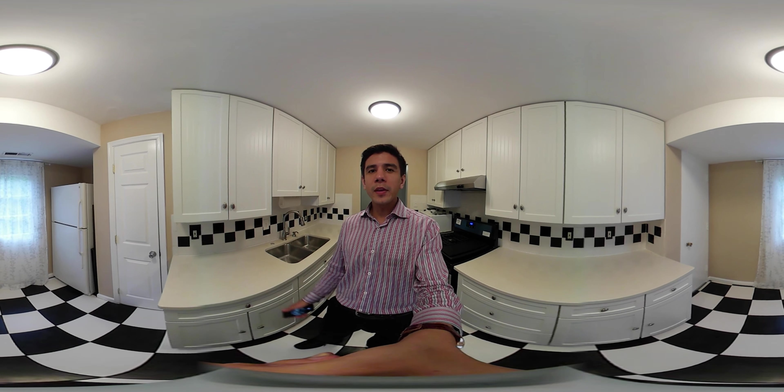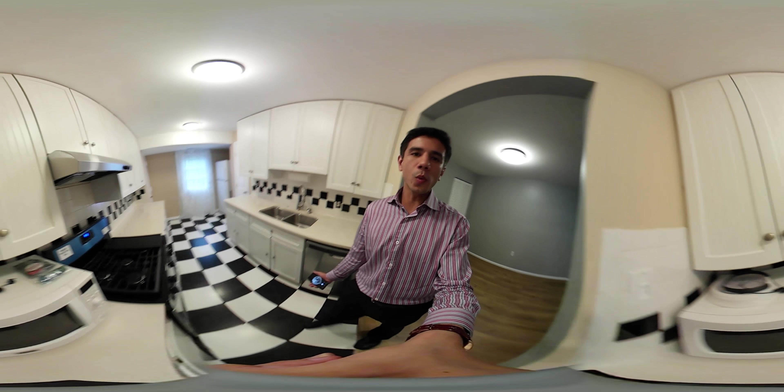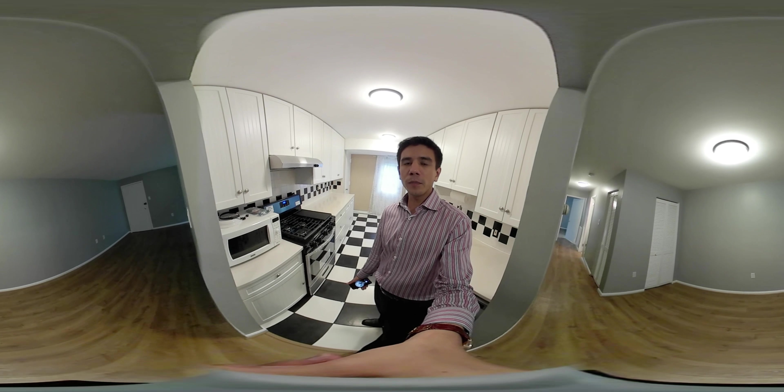Let us go ahead and start this video with the kitchen. We've got the new stove, we've got the new dishwasher — beautiful kitchen, beautiful cabinets.